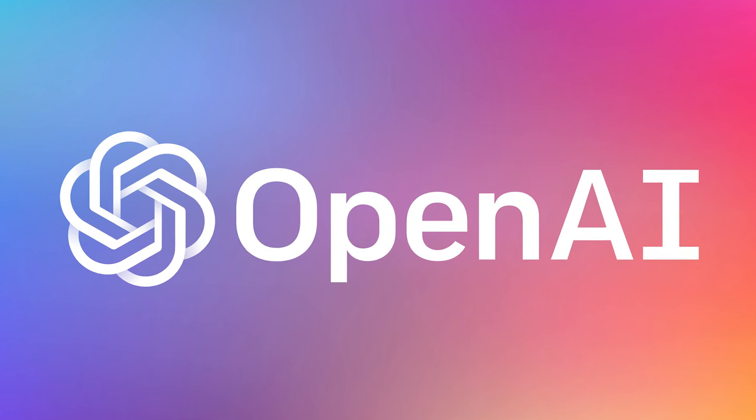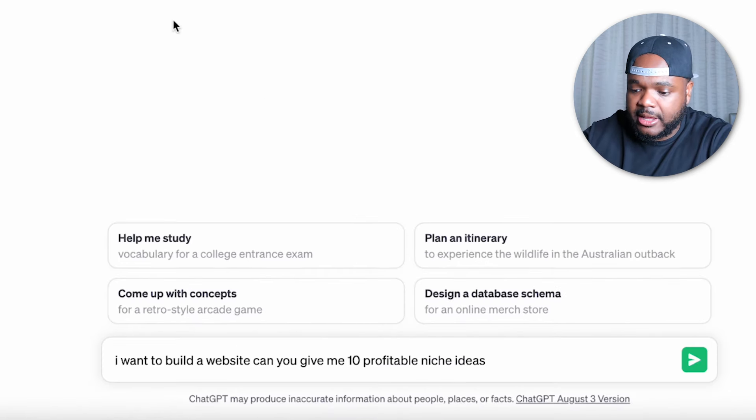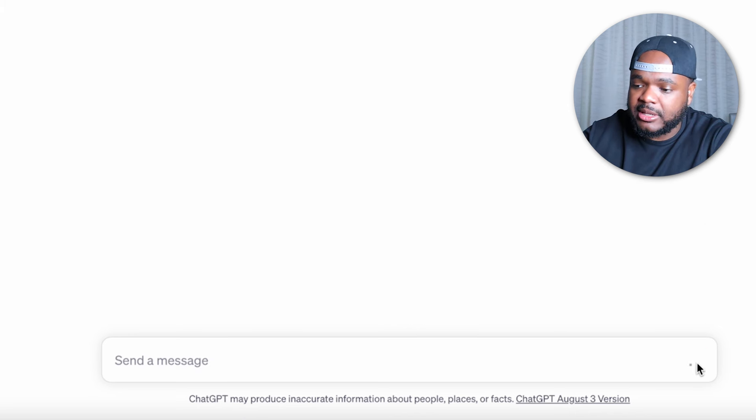I'm going to show you exactly how to use ChatGPT step-by-step when it comes to building a website from scratch. You would need a ChatGPT account — if you don't have one, go to openai.com and sign up for a completely free account. Once you've logged in, one of the first things you can do if you're confused about what site to build is ask ChatGPT. For example, I'm going to ask it: 'I want to build a website. Can you give me 10 profitable niche ideas?' Then click send.